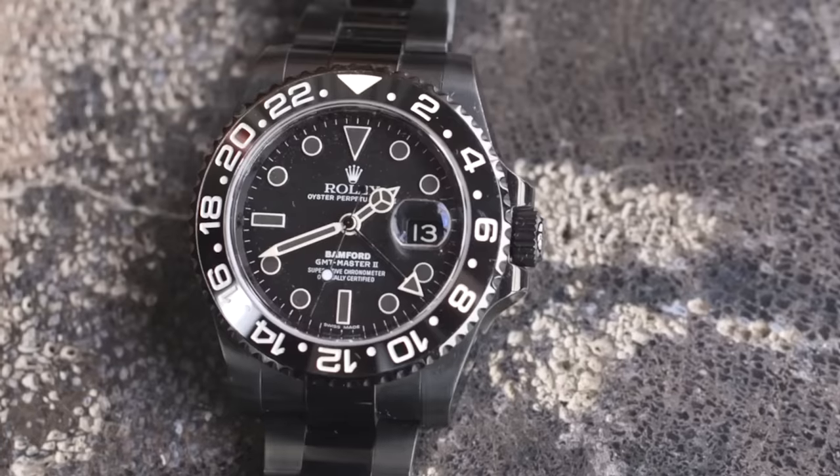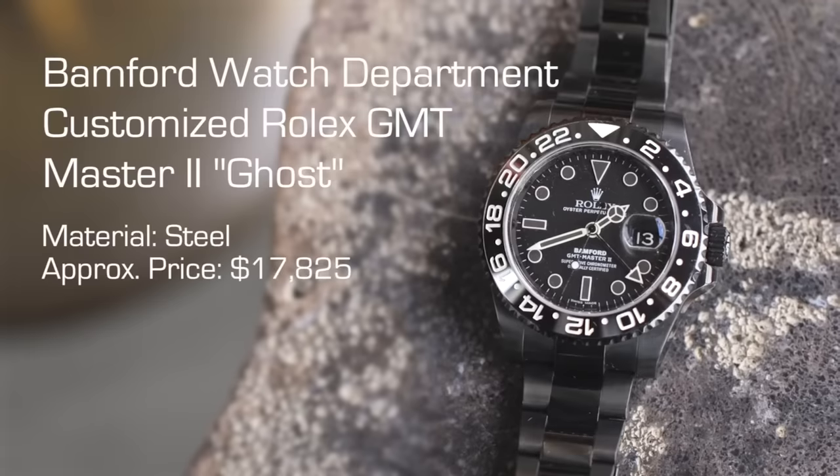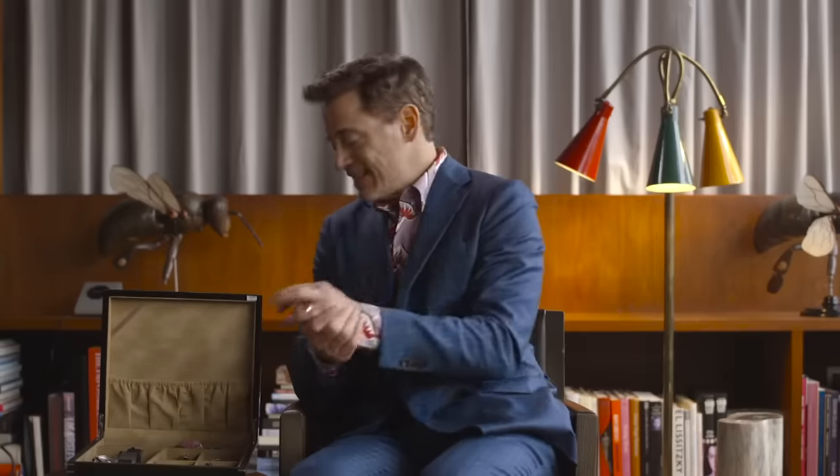RDJ says he got himself and a buddy black Rolexes — customized by Bamford. I'm not going to give off to George Bamford because what he's done in the industry is significant, but I'm not a big fan of customizing watches — keep a watch original. I have a lot of respect for Bamford and how he fought against virtually every single brand, particularly TAG Heuer. George, you've done an incredible job — I'm just not a fan.